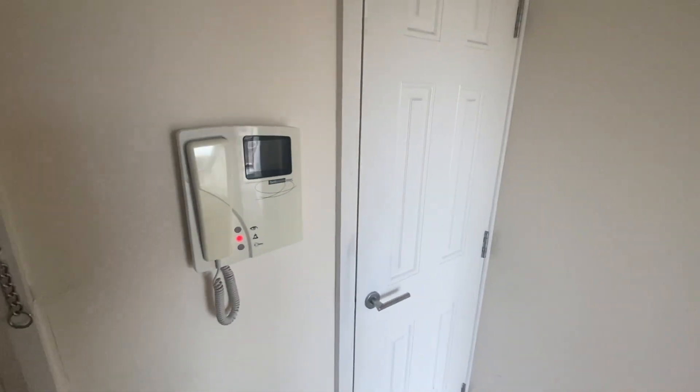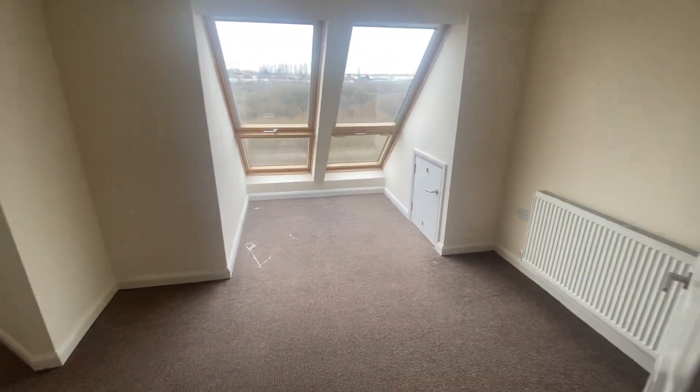Here is the intercom. Just through here is a small storage unit. Moving on through here into the living area.